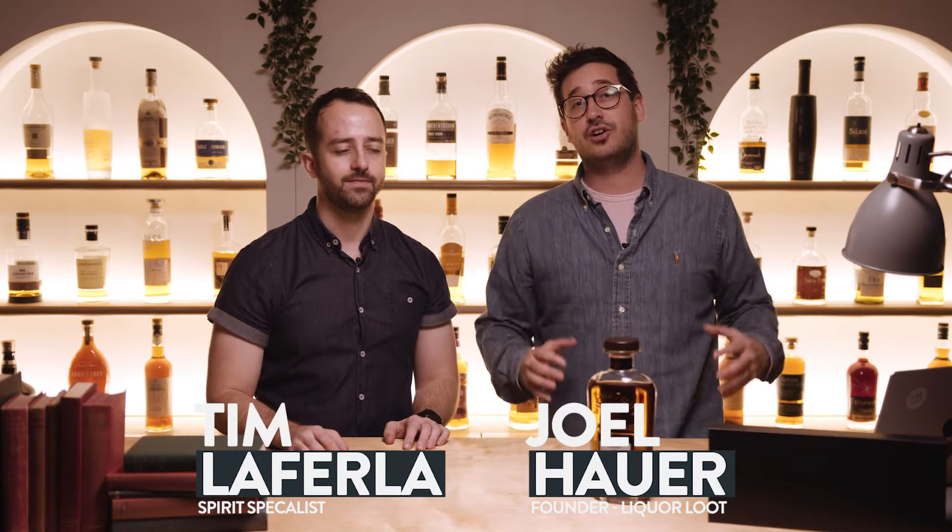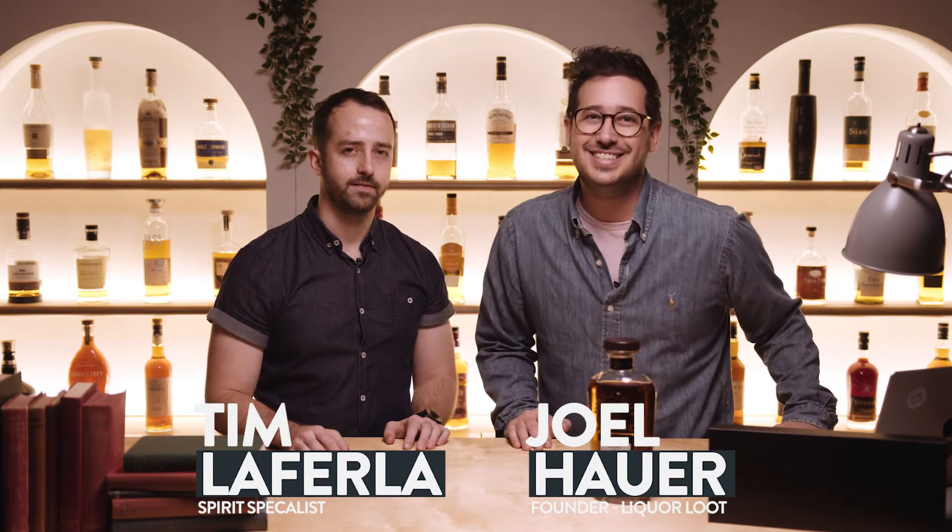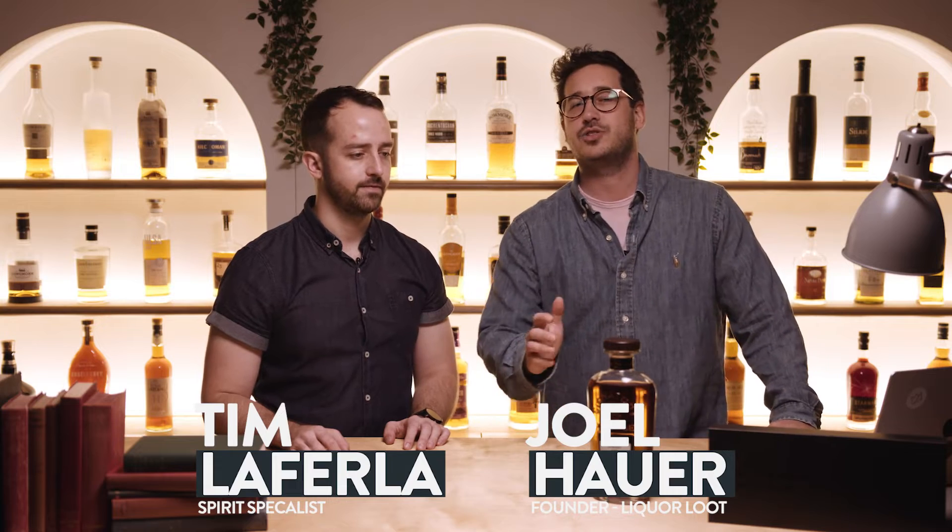Hey guys, welcome to the Whiskey Lute channel. You've got Joel and Tim here. We're going to be tasting the Signature Vintage — it's a special cask release, an independent bottling in fact, from the Glenlivet Distillery. So we're going to be checking it out and making sure we unpack this whiskey in all its might and glory. So stay tuned.